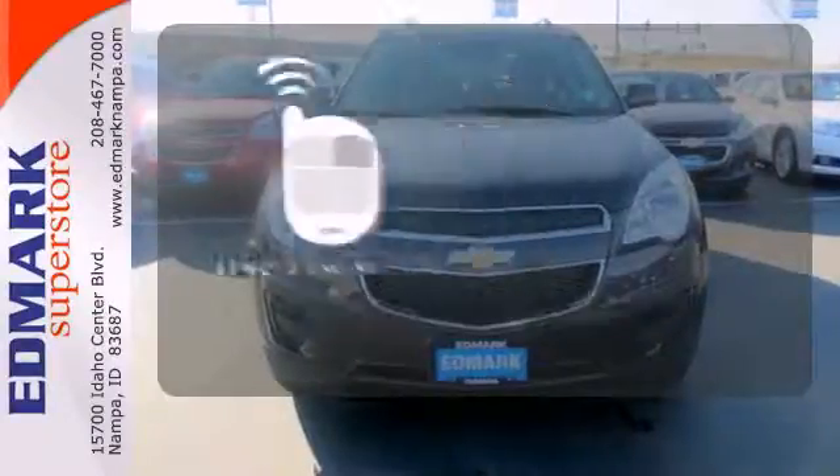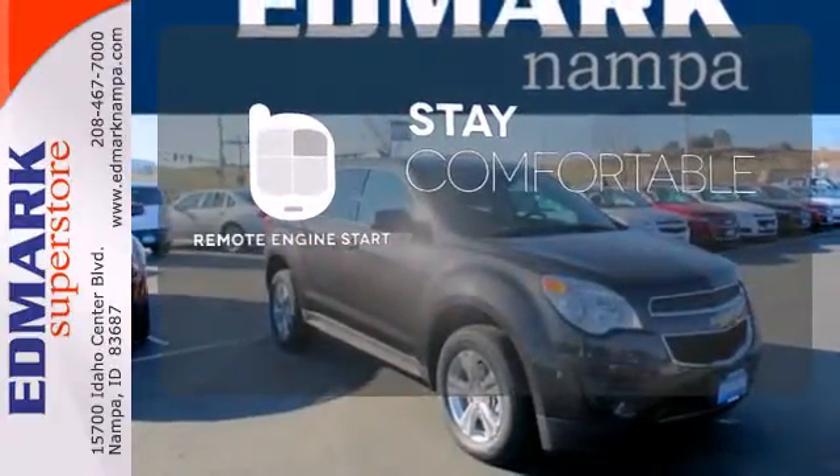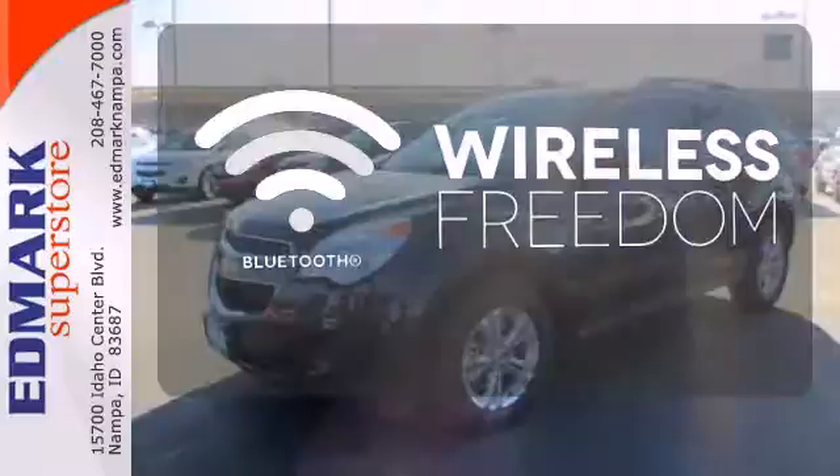Stay comfortable inside while your engine warms up outside, thanks to remote engine start. You don't have to put your life on hold when you have Bluetooth.